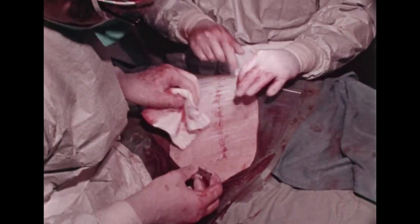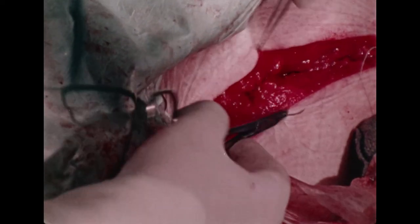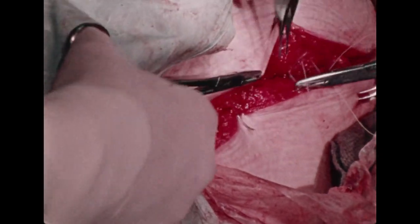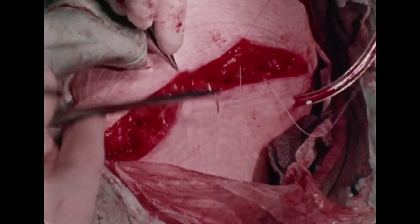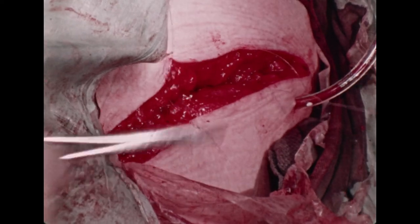The better the condition of the patient, the better the condition of the wound. A little hypovolemia, a little hypoxia, a little malnutrition, a little injury, a little pressure, a little anti-inflammatory steroid — each takes its toll, and the sum total can be surgical disaster.